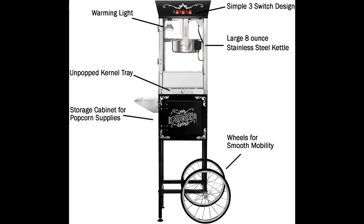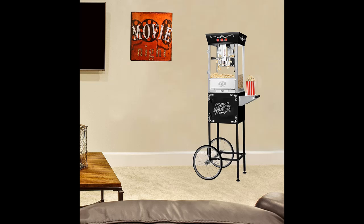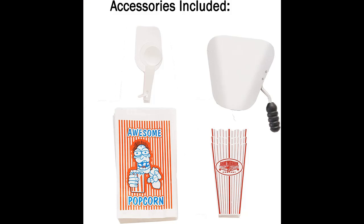Bring movie theater style popcorn to your home, office, or business with the Matinee Popcorn Machine with Cart by Great Northern Popcorn. The carnival style popcorn maker includes an 8 oz stainless steel kettle that makes about 3 gallons of popcorn in minutes, a heated deck to keep this delicious snack fresh, and a convenient old maid's drawer that collects the reject kernels for easy clean up.